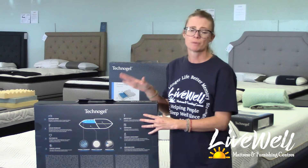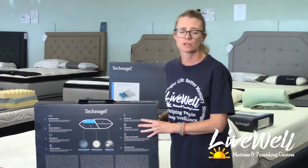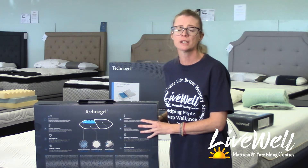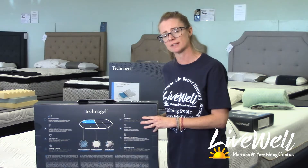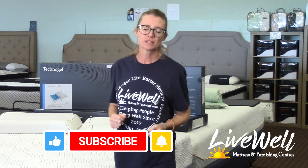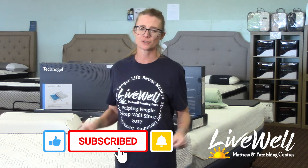Technogel pillows are my top pick. They again received our customer award for our company, and we hope that you can come into the store and purchase one today. If you liked this video and found it helpful, please go ahead and like and subscribe to our channel for more helpful videos on how you can get a better, more restorative night's sleep.